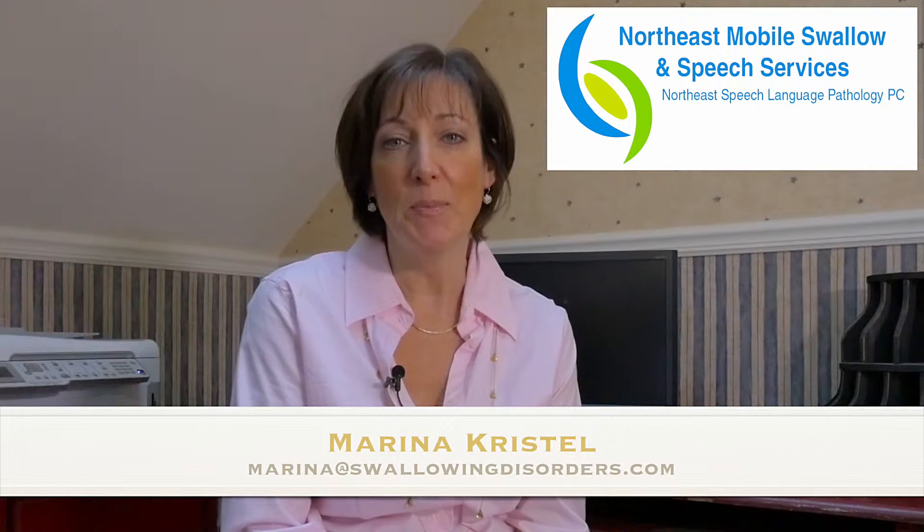Hi, my name is Marina Crystal from Northeast Mobile Swallow and Speech Services. I'm here to give you some information about what our corporation does in skilled nursing facilities.